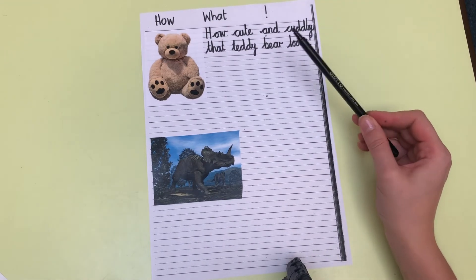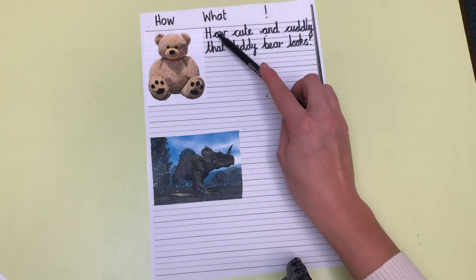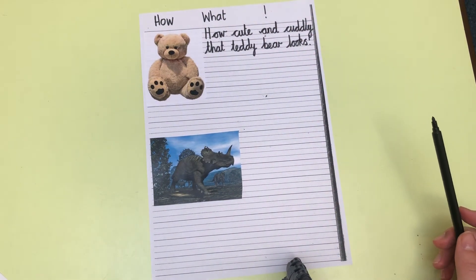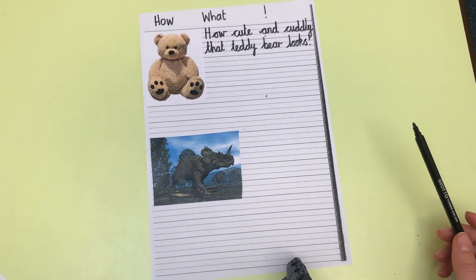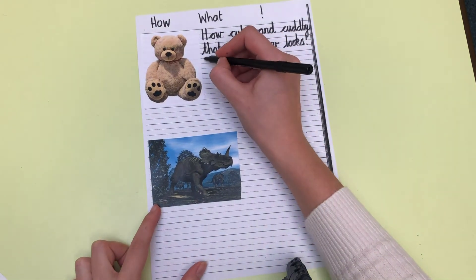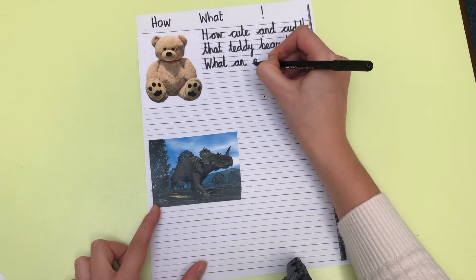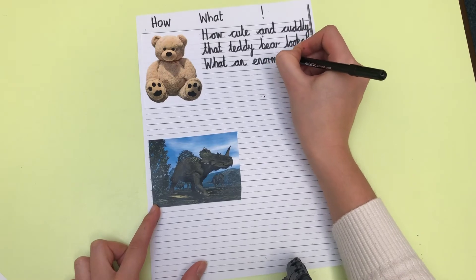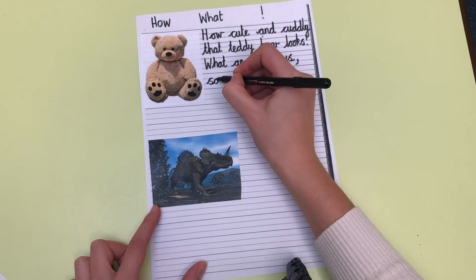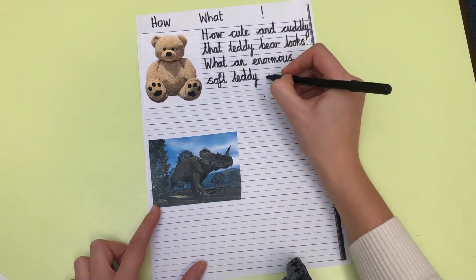For each picture, you are going to write two exclamatory sentences — one starting with how and one starting with what. So my next sentence needs to start with what. Thinking of another sentence about the teddy bear: 'What an enormous soft teddy you have!'